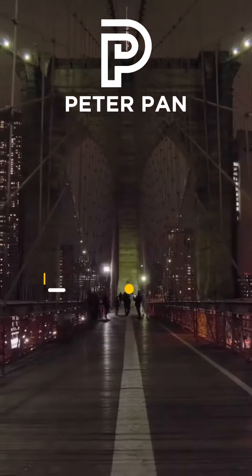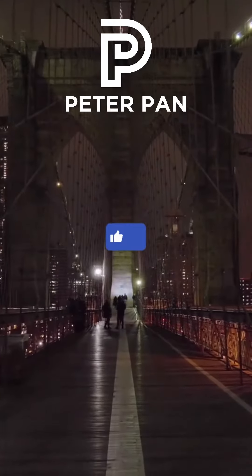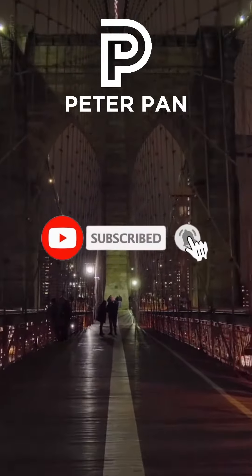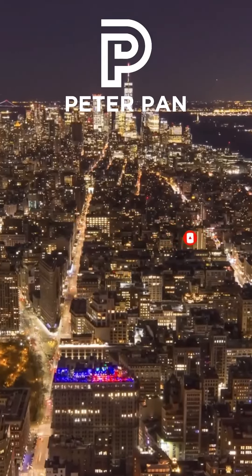This is Peter Pan from REMAX Edge. Thank you so much for watching this video. Don't forget to follow our Facebook page, subscribe to our YouTube channel, and click the notification bell to get notifications on exclusive contents about New York real estate.